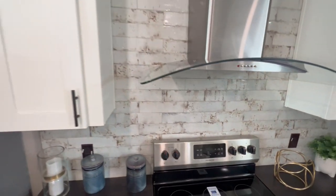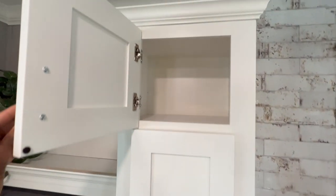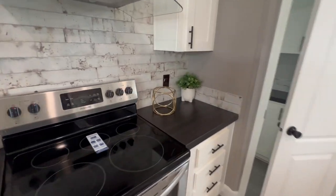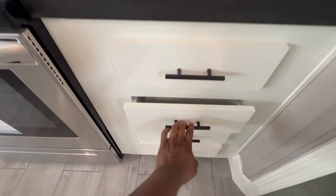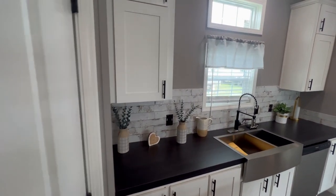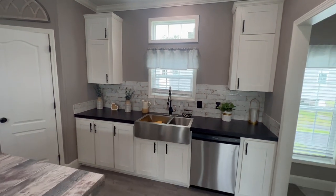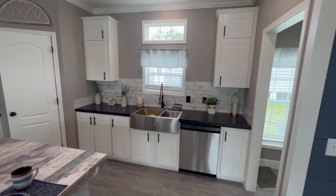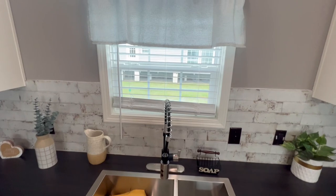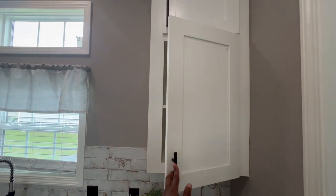I love the tile backsplash throughout the kitchen. Over here would be your sink area — they have a nice farm-style sink right there, and you can look out the window while you're doing the dishes. There is plenty of cabinet space throughout, plus drawer space as well.